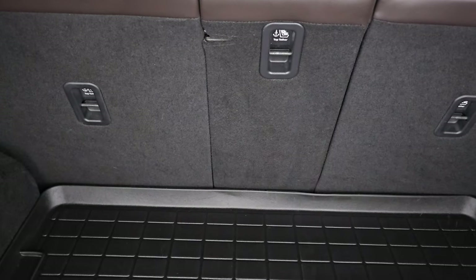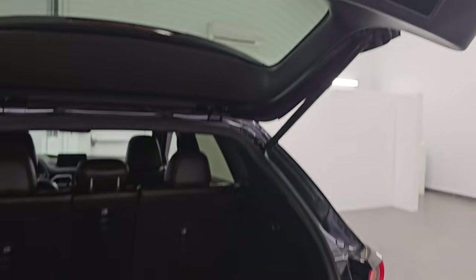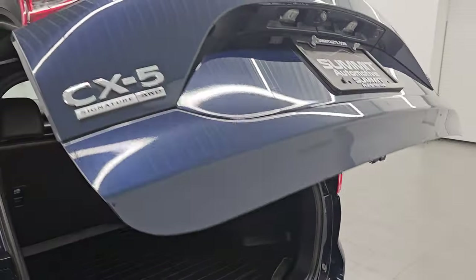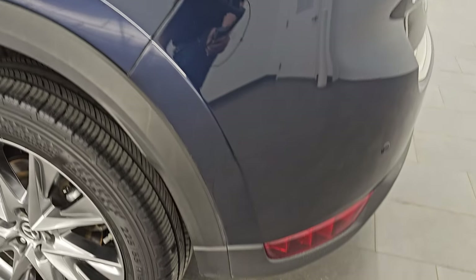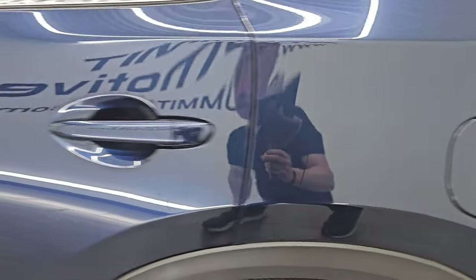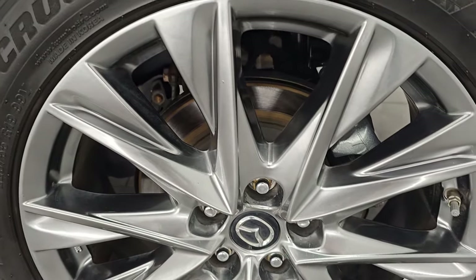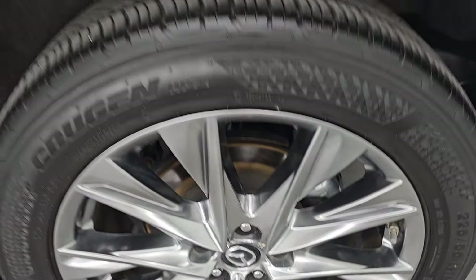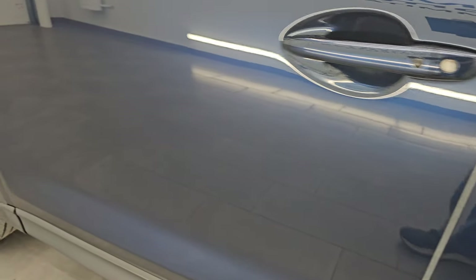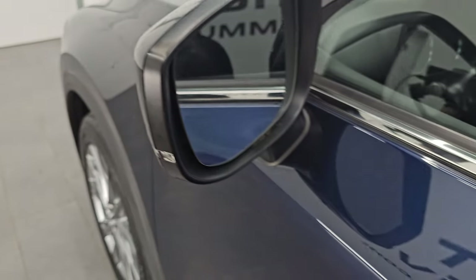Those rear seats do fold down for extra storage and this gate comes down by pressing that button. As you go down the driver's side of the vehicle, the rear quarter looks really good — no major dents or dings on the rear quarter or door. This back wheel is in excellent condition as well. Doors look really good. It does have blind spot monitoring in the mirrors as well as directional signals.